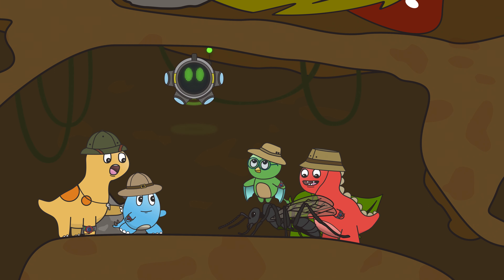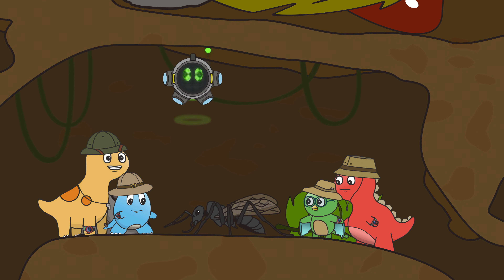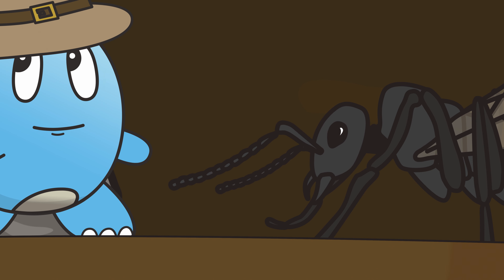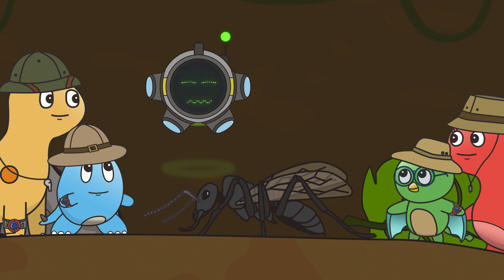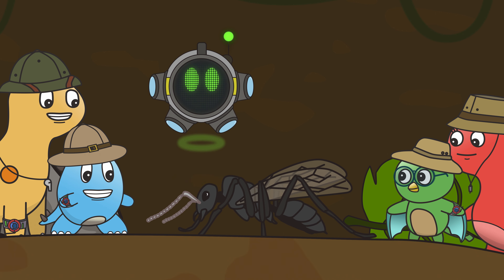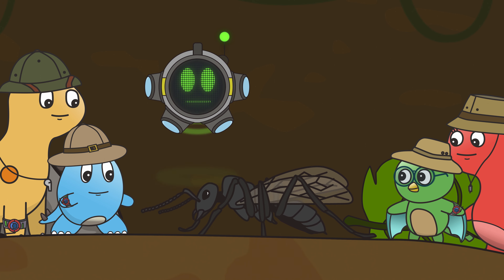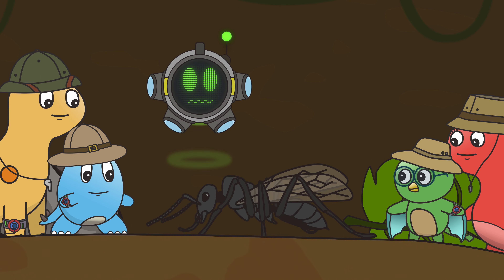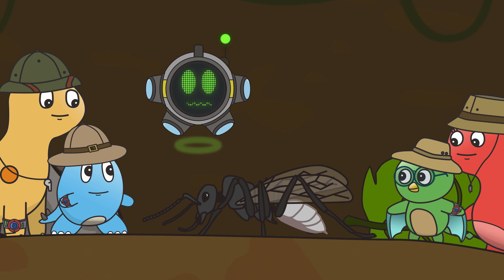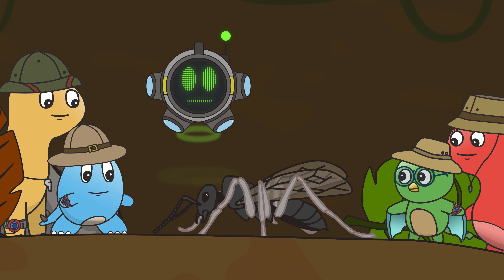Look at this ant. It's one of the drone ants that we learnt about earlier. What are those things coming out of its head? Those are called antennae, and they help ants sense their surroundings. The other parts of the ant are its head, which has scissor-like jaws, the thorax, and the abdomen.